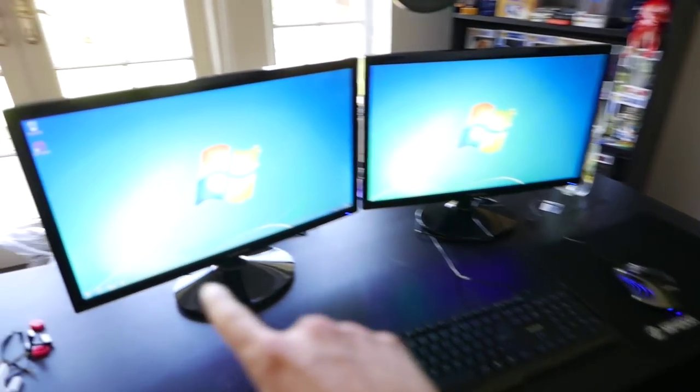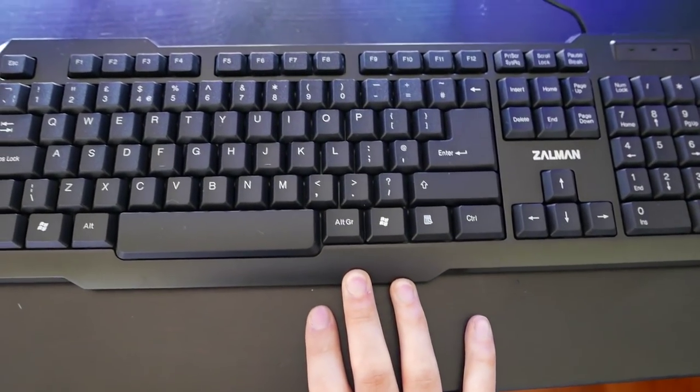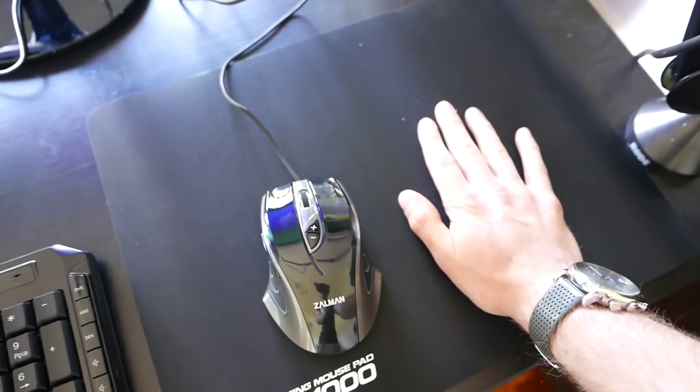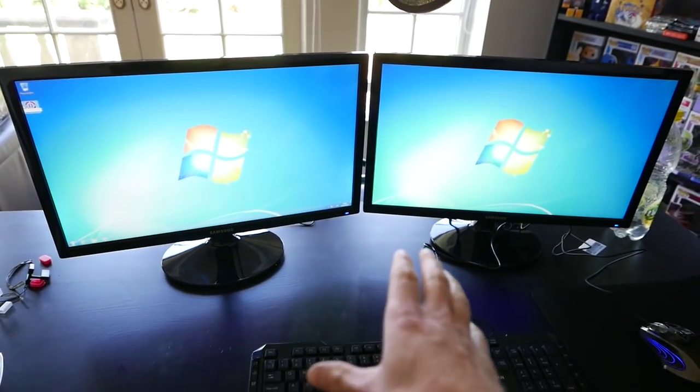This is what I've been doing today — I've got two monitors, two Samsungs, 21 inch. I've got a new keyboard, it's the Zalman, and they've got the Zalman mouse as well as a nice little mouse mat, because I really needed one of these and it worked really well.